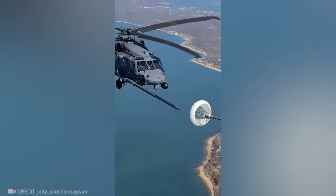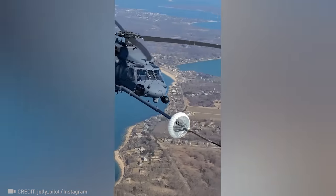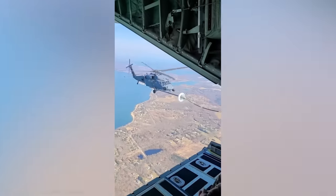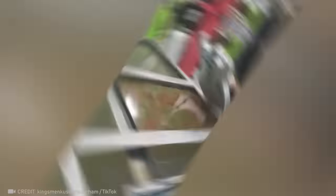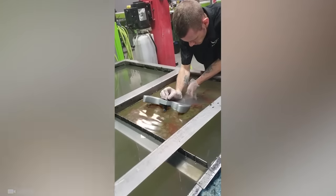The fuel supply of an entire aircraft depends on another pilot's accuracy right now. Watch closely how this man's precise movements ensure the perfect hydro dip.